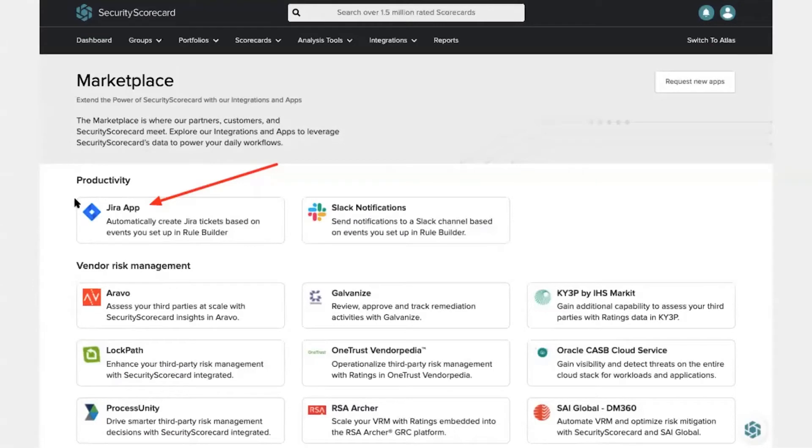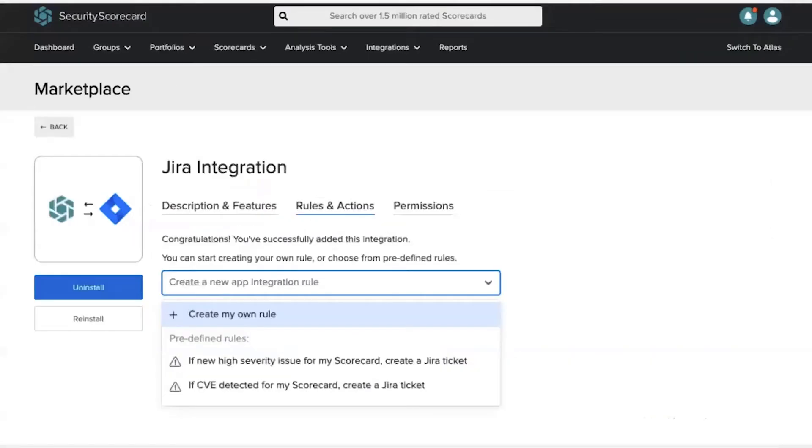To walk through that workflow: JIRA is one of the most popular applications for setting up ITSM notifications. You go into our marketplace and select the JIRA app. JIRA is one of our webhooks, so it integrates directly into our rule builder. You install it, plug in your API key from JIRA, and set up different rules. A rule in SecurityScorecard is essentially a notification — you set up conditions you want to be notified on. These could be high-level, like a grade dropping from A to F, or specific things like a CVE being detected on your scorecard or a breach detected on one of your vendor scorecards.